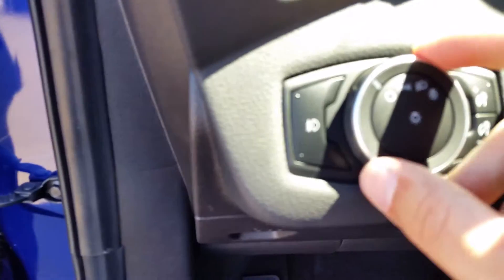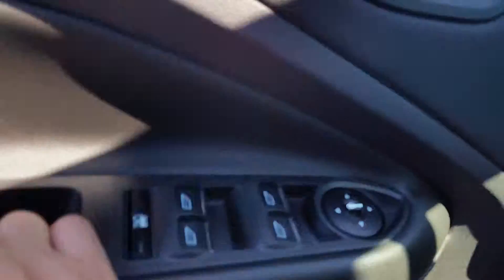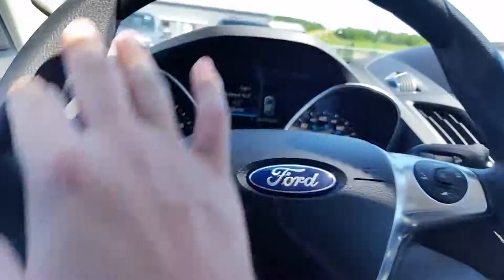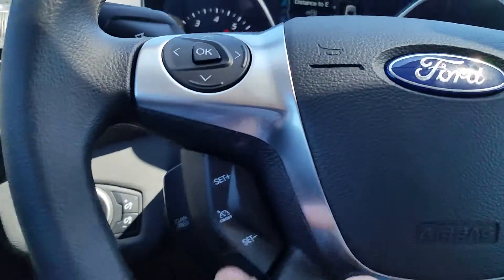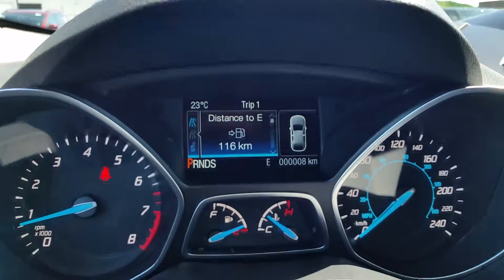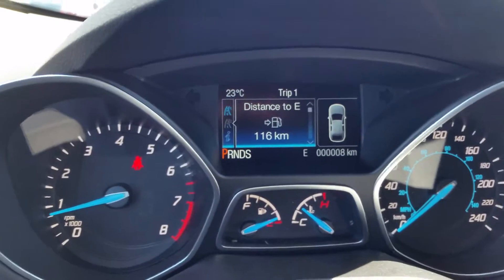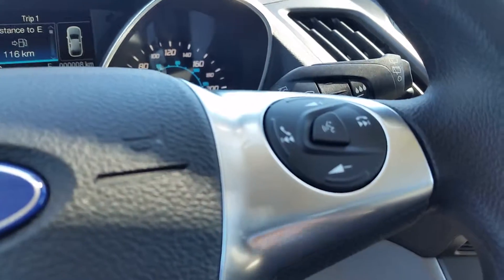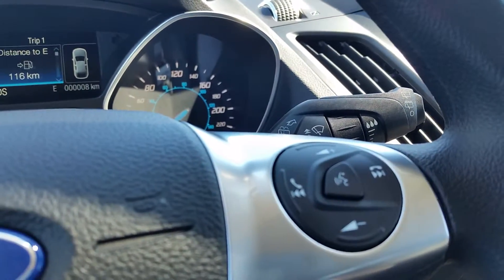You have your auto daytime running lights right here. On the door you see the power locks, power windows, and power mirrors — they're manual folding mirrors and they're heated. You have a leather wrap steering wheel right here with your cruise control settings on the left. These buttons flip through your settings on the dash. I like that you always know exactly how many kilometers you have until you're on empty. Over here is your media controls and right in the center is your voice activated sync button.